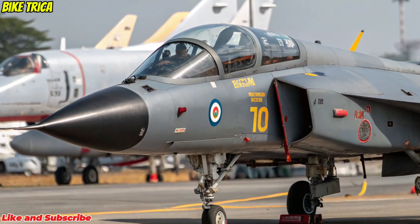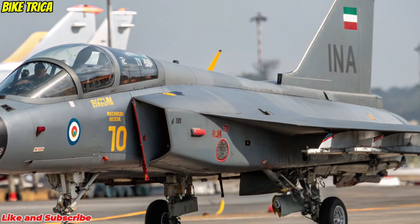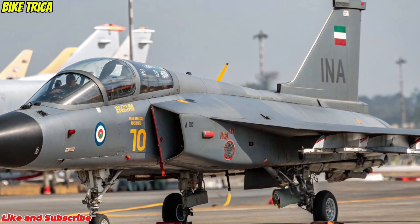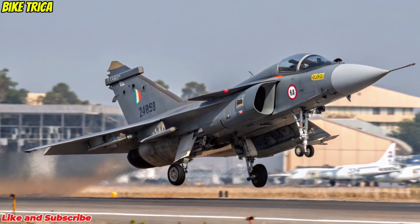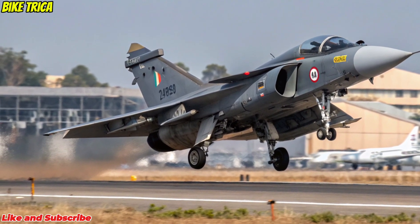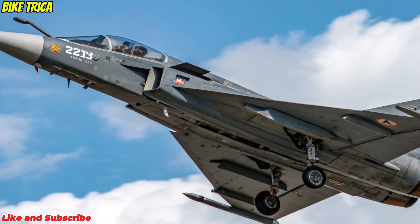Design and Build: The Tejas MK2 features a longer fuselage, larger wings, and an aerodynamically refined design for better stability and fuel capacity. The addition of canards enhances maneuverability, making it a true multi-role combat aircraft capable of air dominance and ground attack missions.